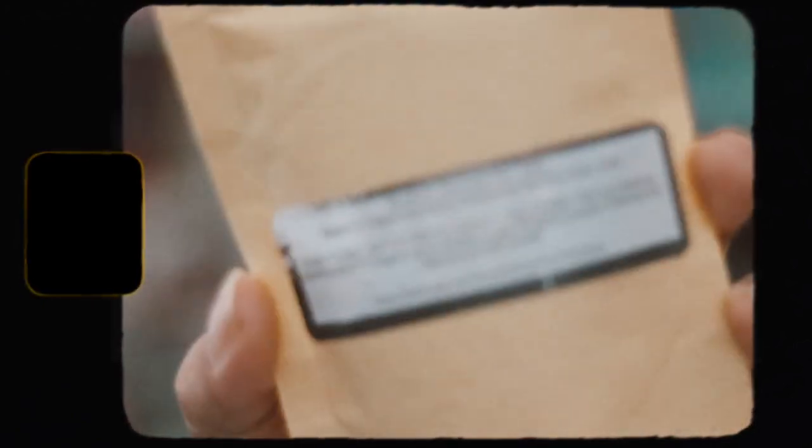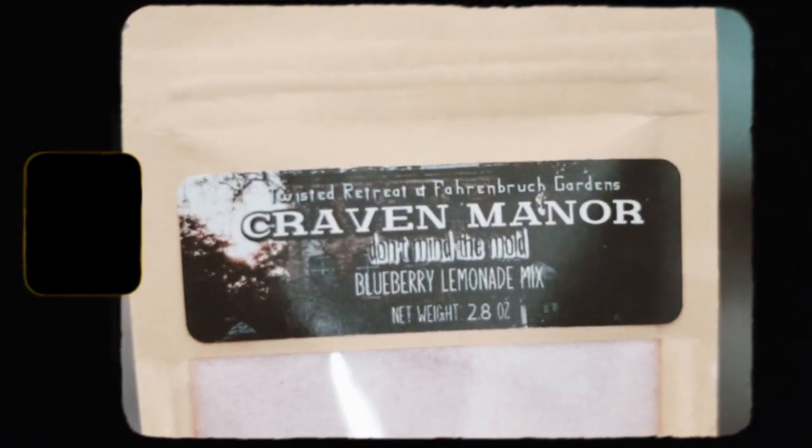Then we have a Craven Manor blueberry lemonade mix. I think that's interesting — I'm excited to try this drink. The powder is like pink, so that'll be kind of fun to try.